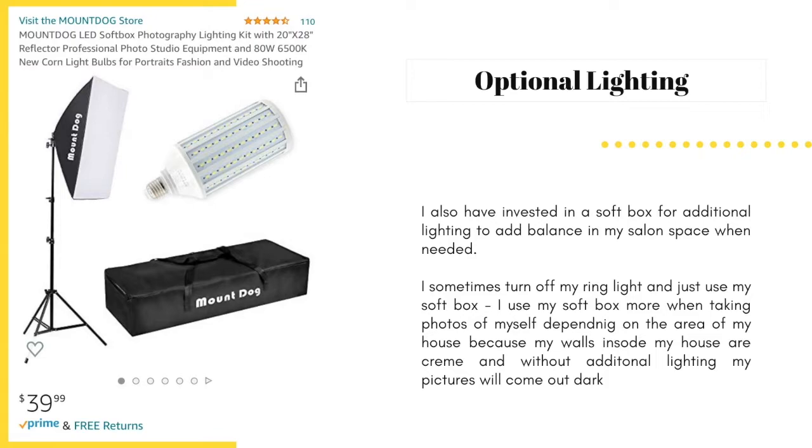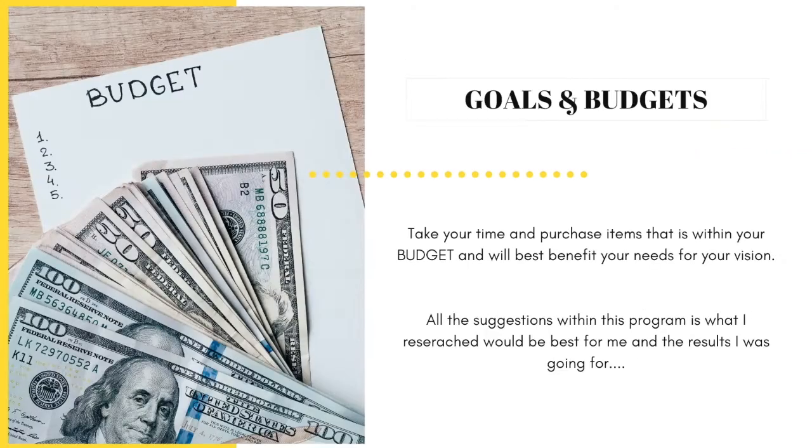Now that we've gone over lighting tips and tricks, let's dive into taking better photos. I am a firm believer of utilizing what you have at the moment to your best advantage. However, once you start making money, then upgrade — but do so accordingly. Don't stress yourself out by trying to buy everything in this program today or even this week. Make your money, set goals and budgets, and take your time to purchase items within your budget that will best benefit your needs and vision.